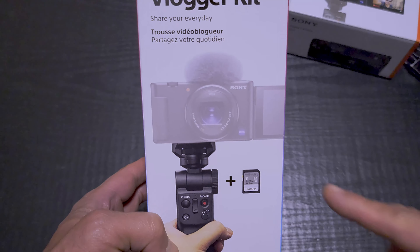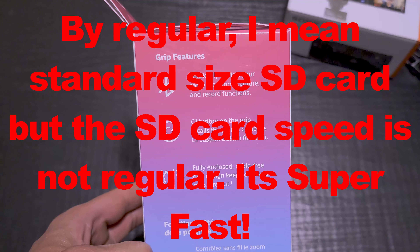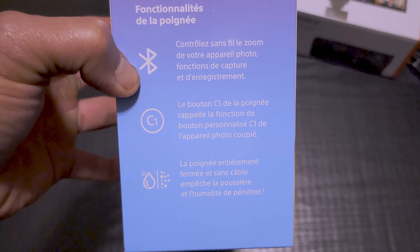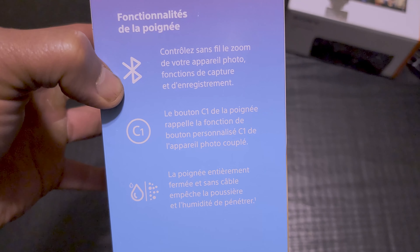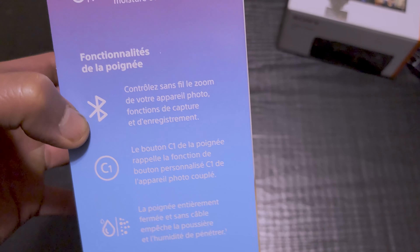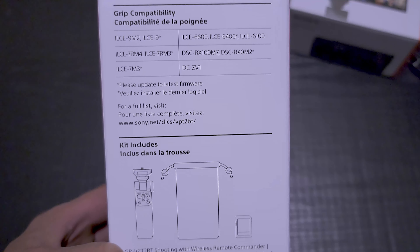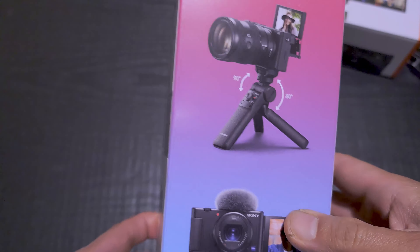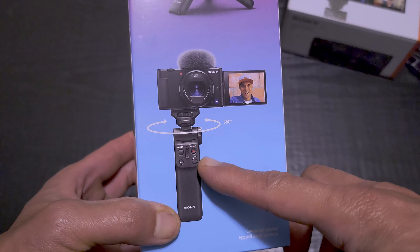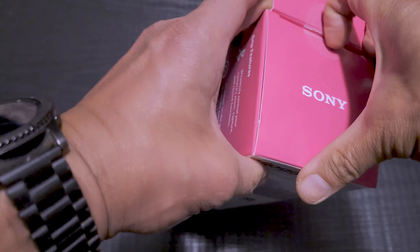As you can see, it shows a picture of the camera and you also get a free 64 gigabyte SD card. On the left side are the grip features, and then the features in another language — I'm guessing either Spanish or French, so correct me in the comments below. Here are the specs of the camera grip. On the right side is a picture showing how you can use the grip — it also works as a mini tripod and has a Bluetooth remote control. There's tape here that we have to cut — okay, tape is cut, let's open it up.